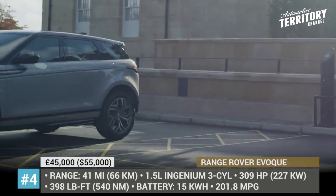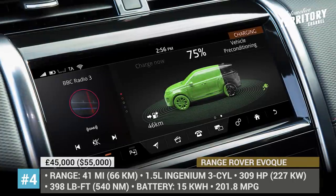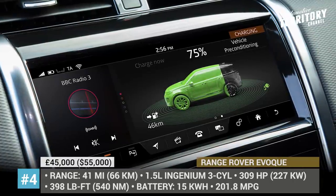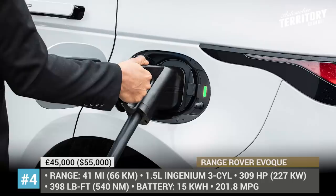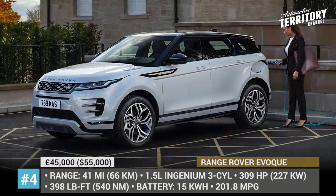The crossover rides on 18- through 20-inch wheels. The interior is highly advanced, with Land Rover's Touch Pro Duo infotainment, a 12.3-inch interactive driver display, head-up display and Meridian audio.